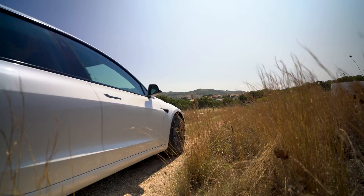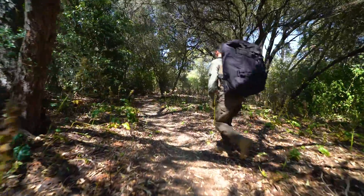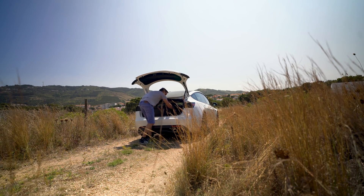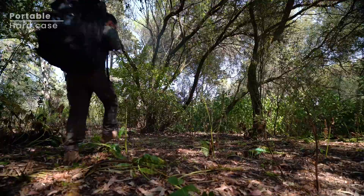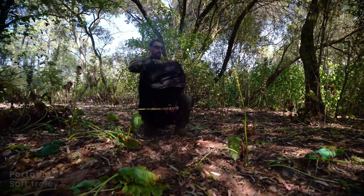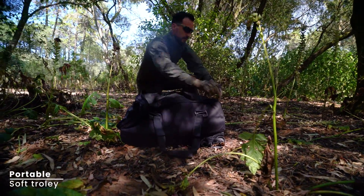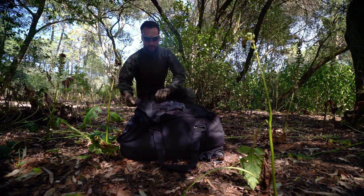Introducing the BVQ-418, a versatile quadcopter drone designed for demanding defense operations and other applications. Its compact, modular design allows for easy transport and quick deployment, ensuring you are mission ready in moments.